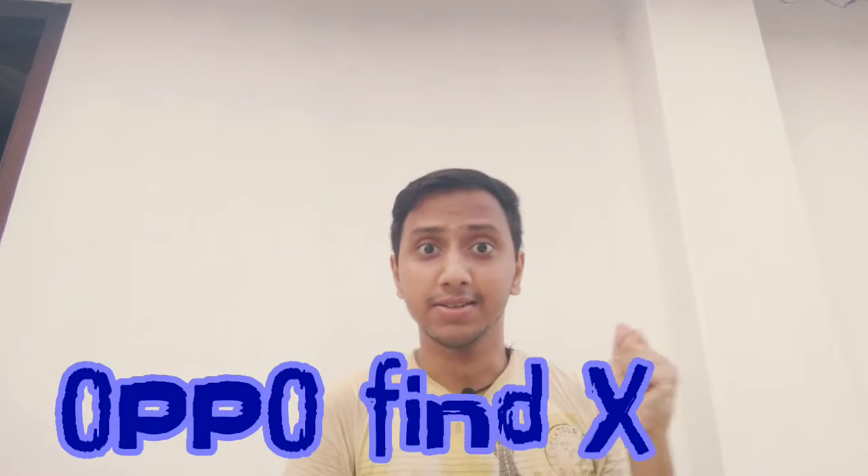Hello creative people, this is Kavish Sharma here and you're watching Kavish Tech. Oppo has released a new device named Oppo Find X, so let's get started and watch this video till the end to get the full specs of this phone.